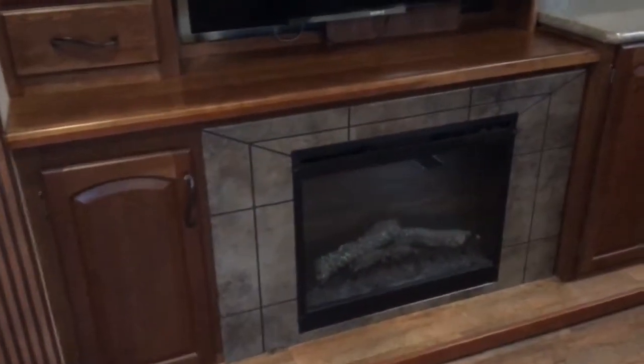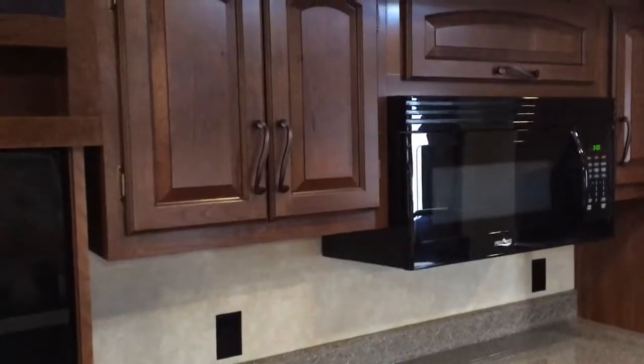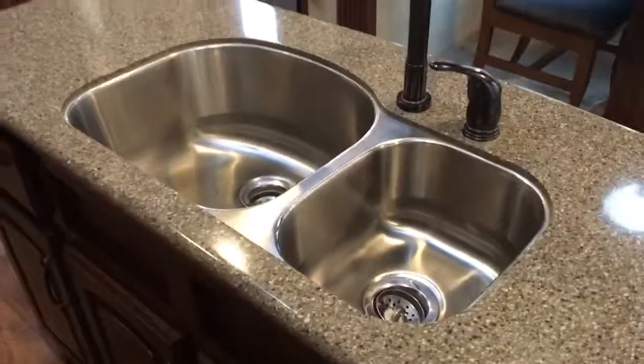Flat-screen TV, fireplace, cabinets below with a lot of storage. Coming into the kitchen area — cabinets, microwave with the oven. The oven is down below as well, stainless steel. There's a 13 and a half cubic foot side-by-side four-door refrigerator.